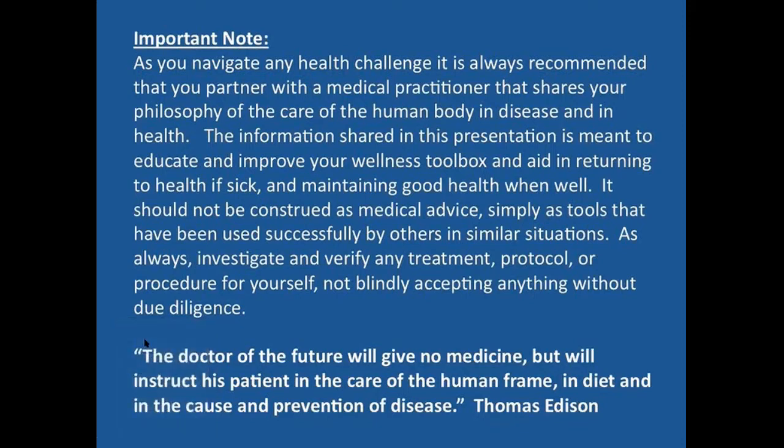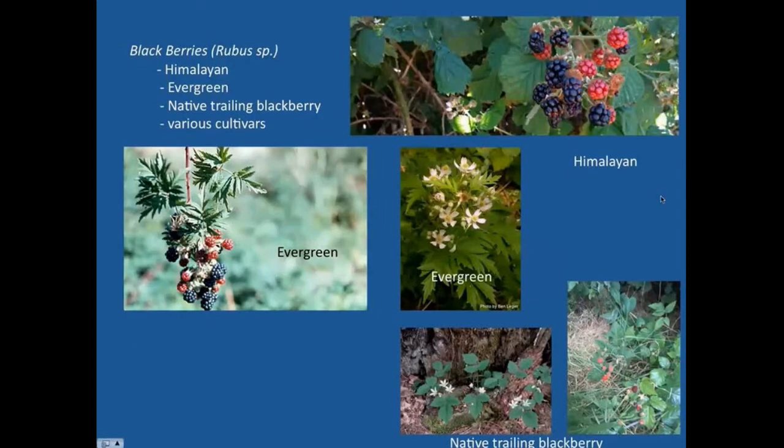Looking at the wild edible we have tonight, we're going to talk about a couple of different things within this family of edibles. There are a number of different plants that fall in the same category. We're going to start with blackberries, but also cover some other berries of a similar nature. This is the Rubus species group of plants. We're very common with the Himalayan blackberry — the common blackberry that tends to overtake hedgerows and neglected places. Nothing like a great sun-warmed Himalayan blackberry for taste — just eat them by the handful.